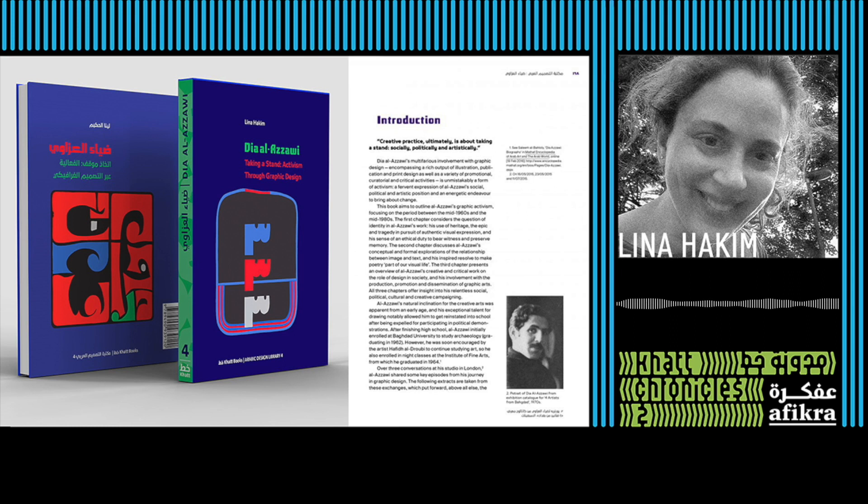Hi Lina. Hi Yasmeen, how are you? Fine, how are you? Great to have you with us today. Great to be here, thank you. So maybe we can start by telling us what brought you into research, because that's the focus of our interview today.